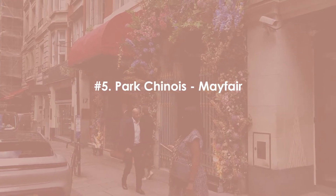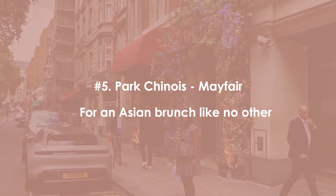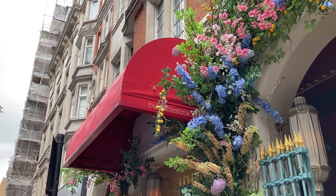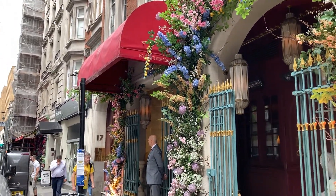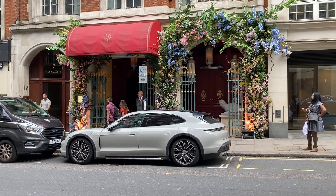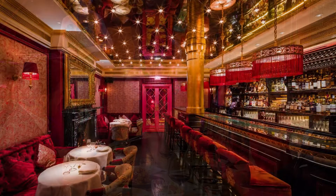At number five is Park Chinois on Berkeley Street in Mayfair for an Asian brunch like no other. If you really want to add some flair to your brunch, Park Chinois in Mayfair may be the most out-there option in London. Not only do they offer an incredible Asian dining experience including dim sum, but this is housed in a quirky venue with performers keeping you entertained. The space and the food is inspired by Shanghai supper clubs of the 1930s.